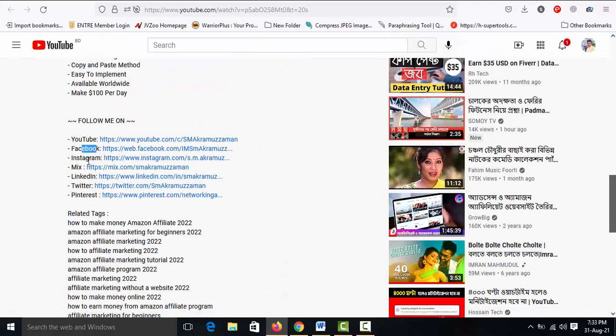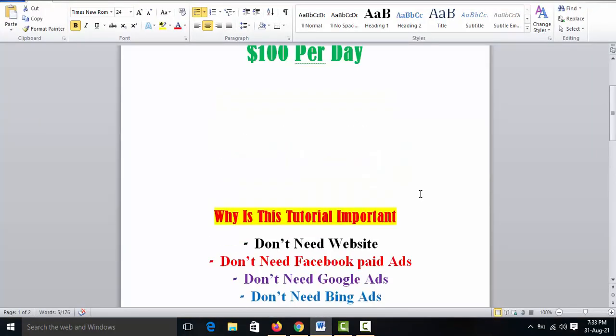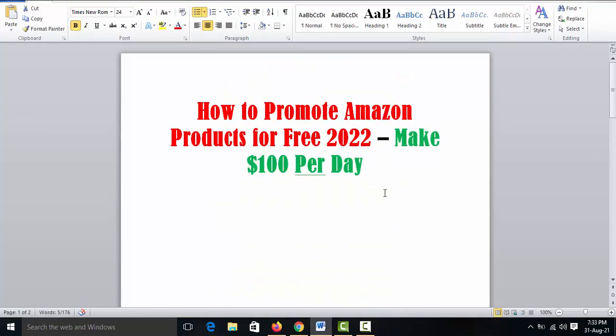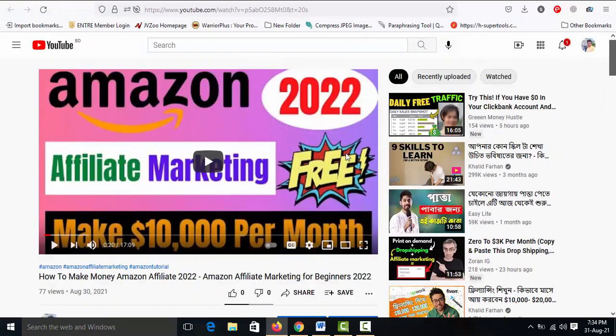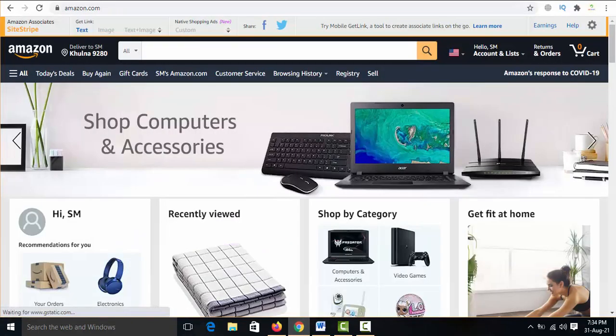Connect with me on YouTube, Facebook, Instagram, Mix, LinkedIn, Twitter, and Pinterest. Friends, this is the most important video on how to promote Amazon products in 2022. Don't skip this video — today I will share a secret marketing method.